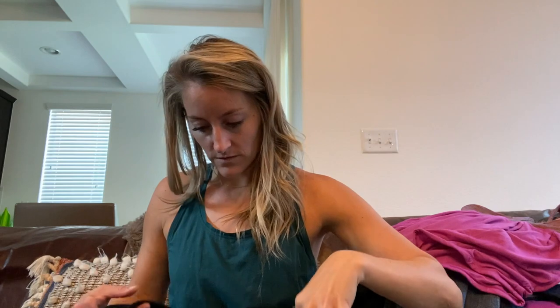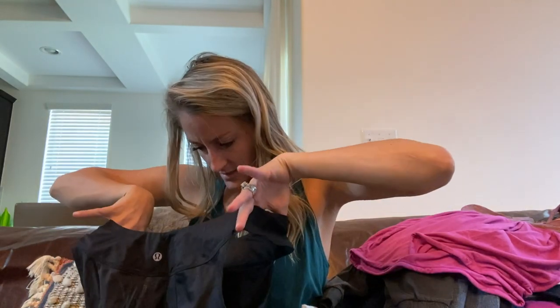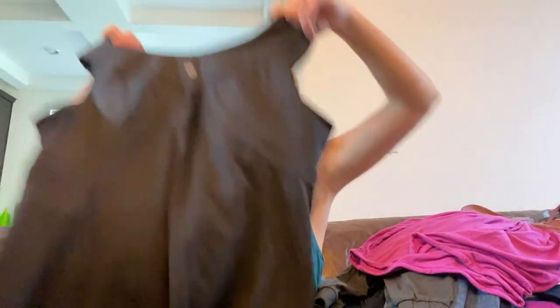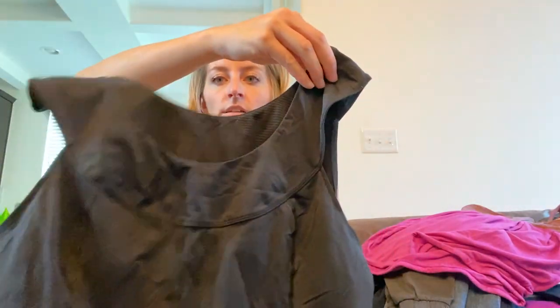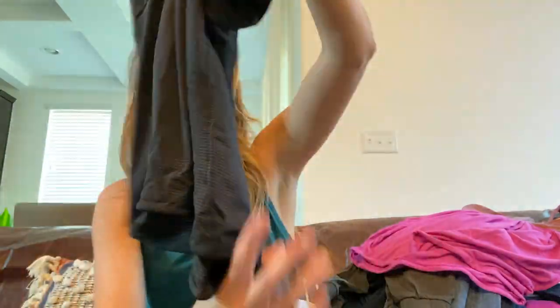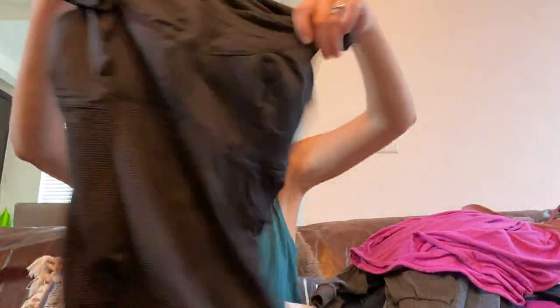Here's another Lululemon tank — this one does not have a built-in bra. It's a gorgeous black tank with a microstripe. This is the back, the front, and it has a toggle on the side bottom. There's no size dot but it looks like an 8 or a 10.